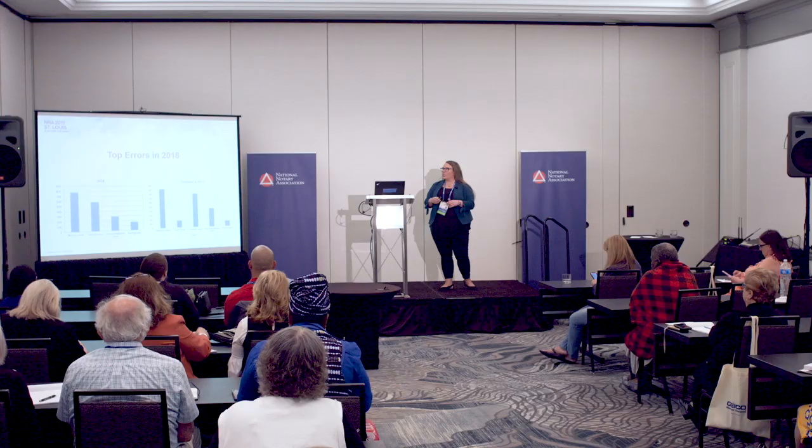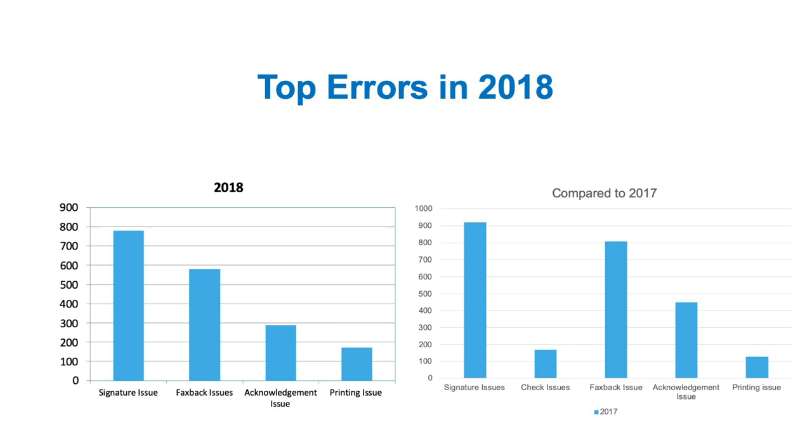I want to talk to you about errors. It's something that we see a lot of and it happens — everybody's human. But I want to make sure we focus on where we see errors so you know where to work to avoid those. Compared to 2017 to 2018, we're pretty much the same in terms of what we're seeing as the top errors. The borrower signature issue is always our biggest one, followed by fax backs, then notary acknowledgement issues, and then printing issues. Those are our top four categories. 13% of all our files in 2018 had an error — that's about 2,000 errors from our notaries. All those errors impact funding, delaying a lot of things, which could in turn cost the title company or even come back to the signing agent to recoup some of those costs.